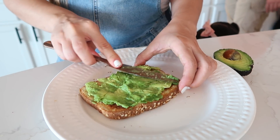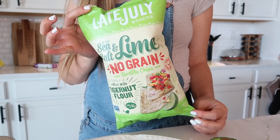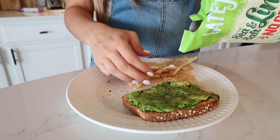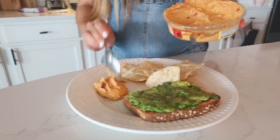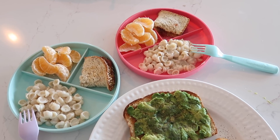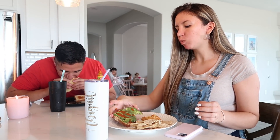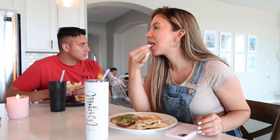As far as my lunch, I'm going to make myself some avocado toast — I just add salt and pepper and some salsa on top. On the side I'm going to be eating some chips with some hummus. I'm eating lunch with Luis; he's having a sandwich, and the girls are having their lunch in the playroom while they watch a movie.